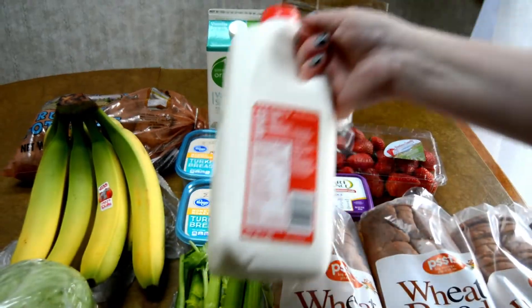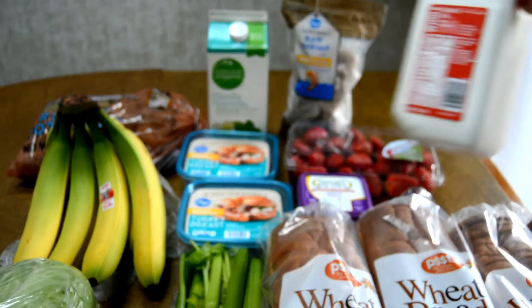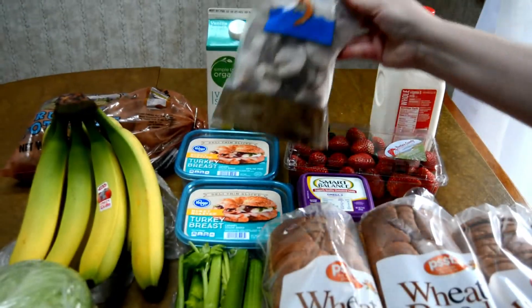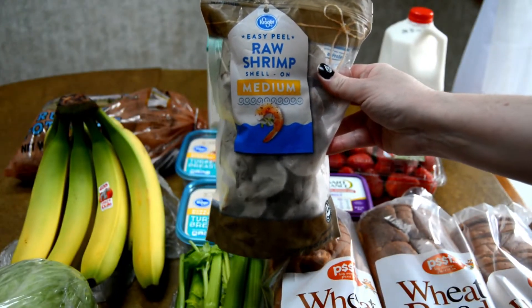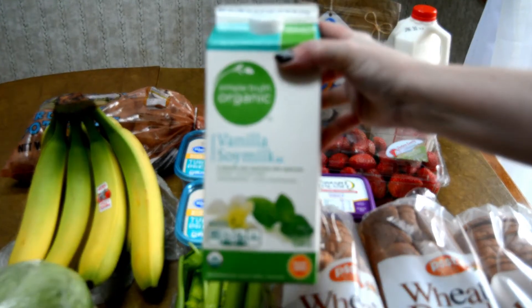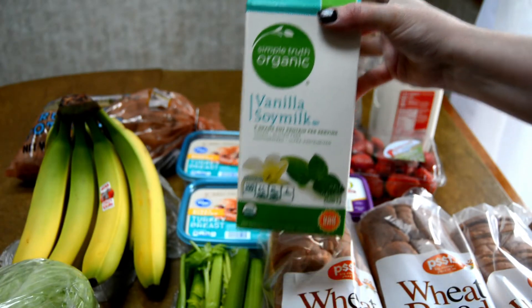The first item was a half gallon of milk and this was $1.79. I picked up some shrimp and the shrimp was $6.99 a pound. I also got a container of Simple Truth Organic Milk, $2.49 for that.